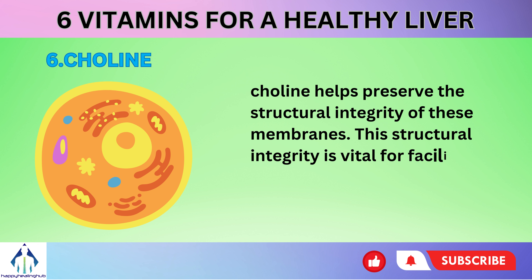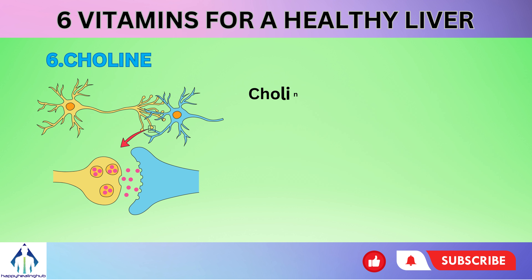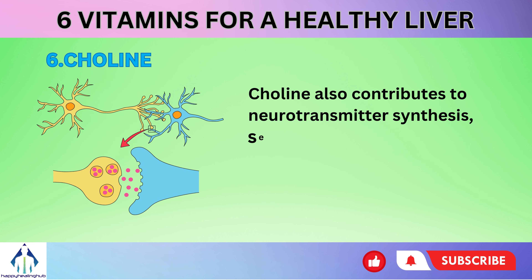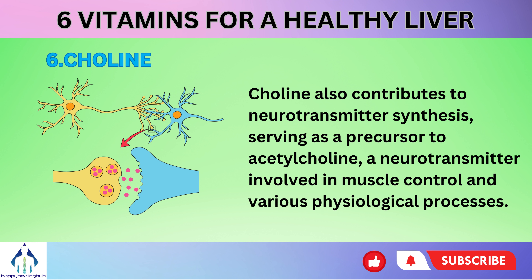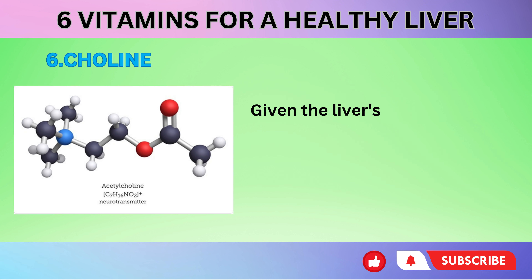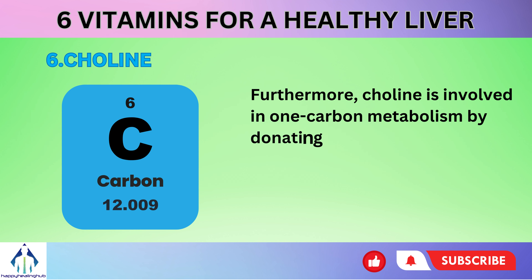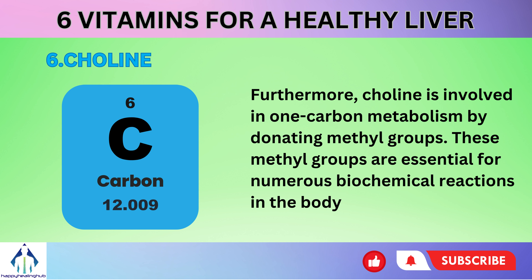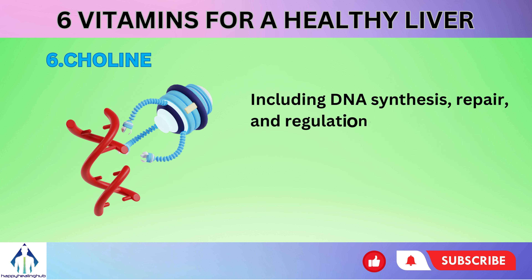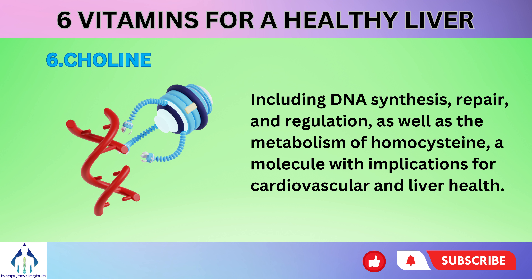This structural integrity is vital for facilitating nutrient transport, cell signaling, and overall cell health within the liver. Choline also contributes to neurotransmitter synthesis, serving as a precursor to acetylcholine, a neurotransmitter involved in muscle control and various physiological processes. Given the liver's contribution to acetylcholine production and release, choline's role extends to the overall function of the liver. Furthermore, choline is involved in one-carbon metabolism by donating methyl groups. These methyl groups are essential for numerous biochemical reactions in the body, including DNA synthesis, repair, and regulation, as well as the metabolism of homocysteine, a molecule with implications for cardiovascular and liver health.